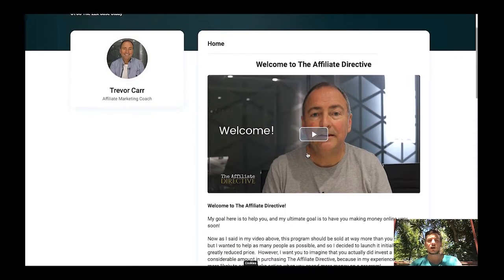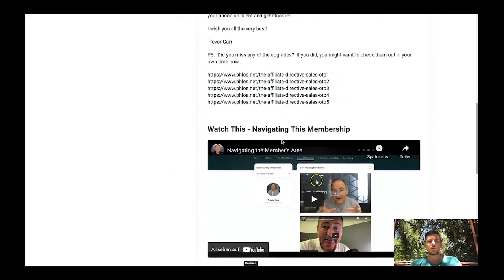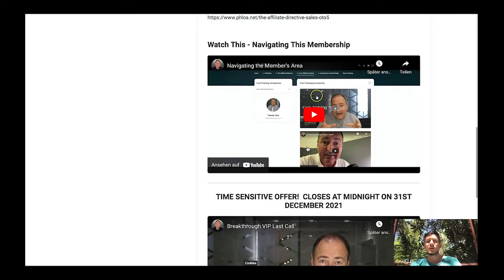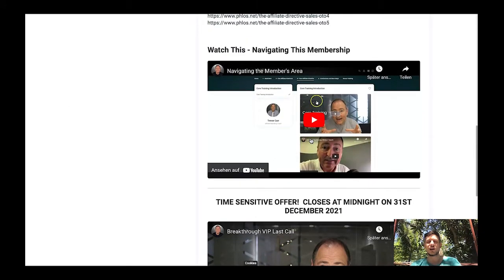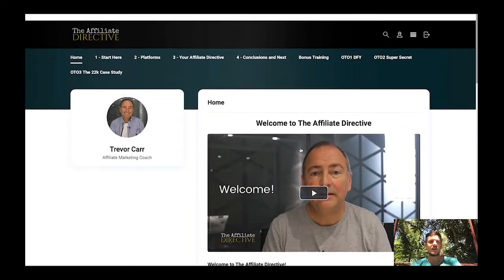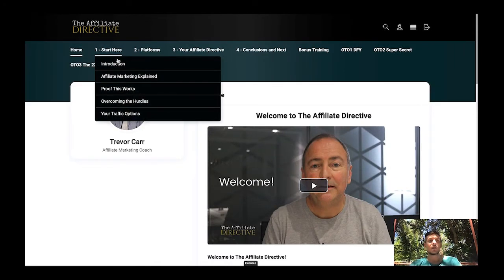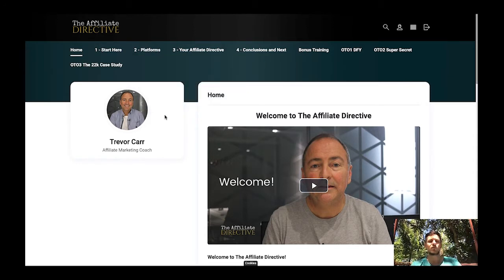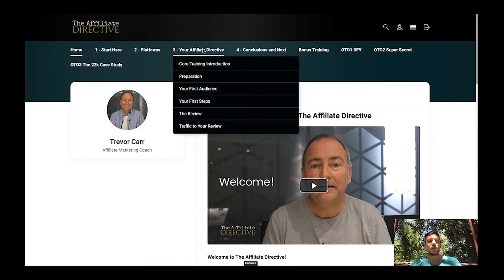Inside the members area you can see Trevor with a welcome video and additional information. He shows you how to navigate through the membership area since it's a pretty in-depth video training. The course starts with an introduction — affiliate marketing explained with proof. He's logged into his account showing that what he teaches is 100% legit. Then there's a mindset section on overcoming hurdles, followed by traffic options covering both paid and free traffic on platforms like Warrior Plus, JVZoo, and Clickbank.